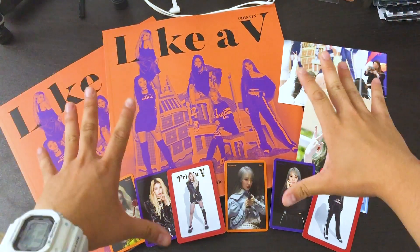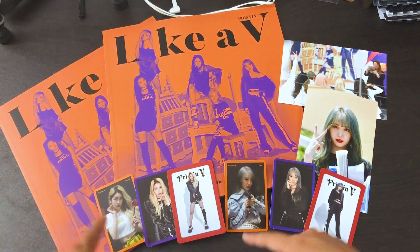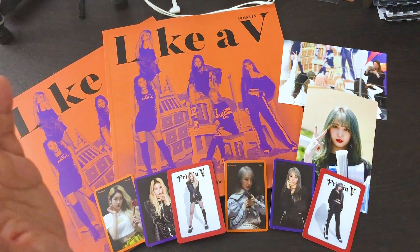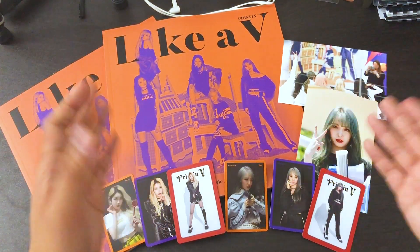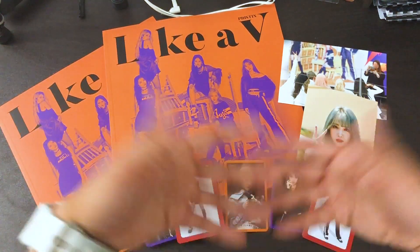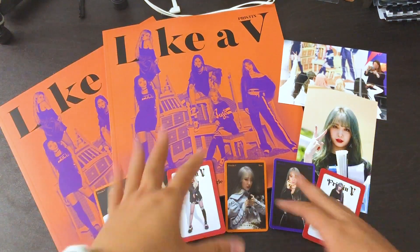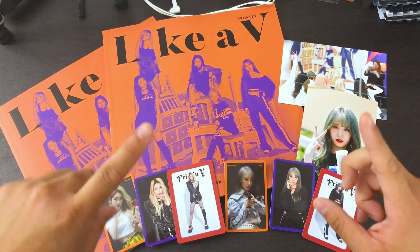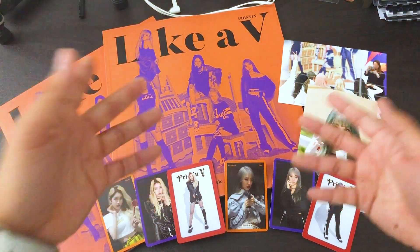So that has been my Pristin V Like A V unboxing of the group one and the Roa one. The photo books are basically the same but include different photo cards — each one gets three photo cards. I also got extra gifts from Pristin North America, thank you guys so much. I hope you guys enjoyed this unboxing. I think Pristin V Like A V is totally worth it for the aesthetics, the goods, and the songs. The Pristin V subunit was a really good way to help promote Pristin. I hope they make an OT10 comeback. Don't forget to like, comment, subscribe for more content, and I'll see you in my next video — peace.